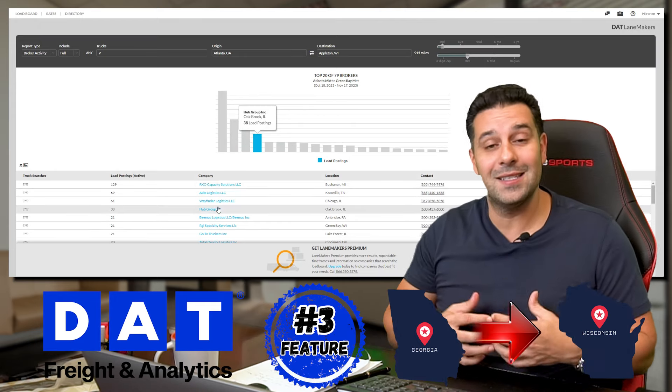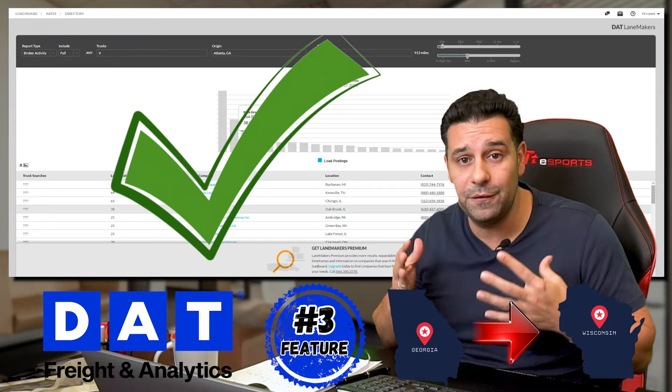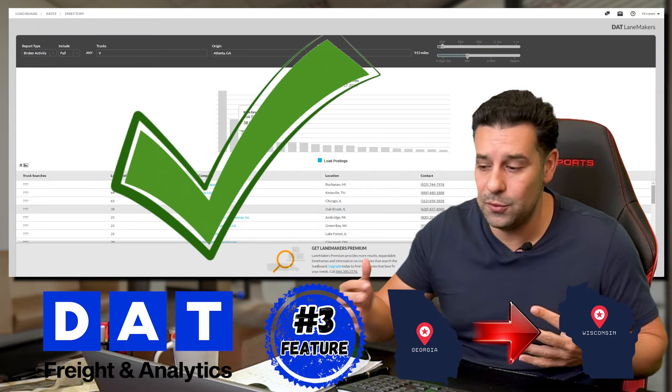I'm going to say, 'Hey guys, I have assets in Atlanta all the time — please use my service.' This is a great feature that I never knew existed.